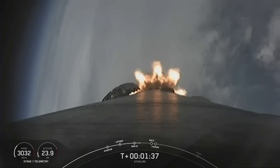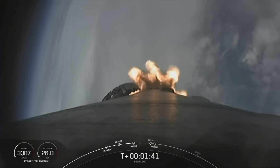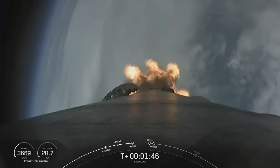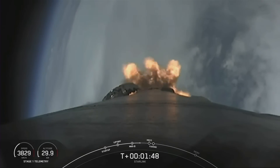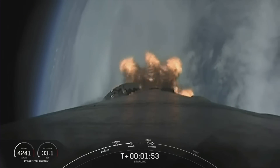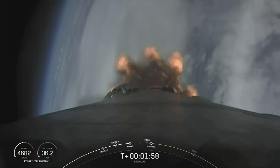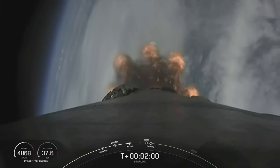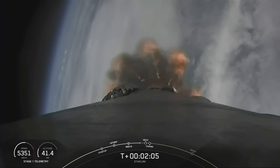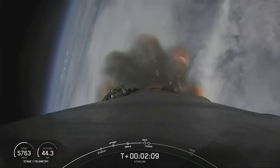We're now just about one minute away from a series of events: MECO, Stage SEP, SES-1, and fairing separation. MECO, or main engine cutoff, is where all nine of the Merlin M1D engines on the first stage will shut down. Stage separation is when the first and second stages will separate from each other, and SES-1, or second engine start one, is where we light that single Merlin vacuum engine on the second stage. Following those events is fairing separation, which is when the two fairing halves will separate and fall away from the second stage. So let's keep an eye out for those events coming up shortly.